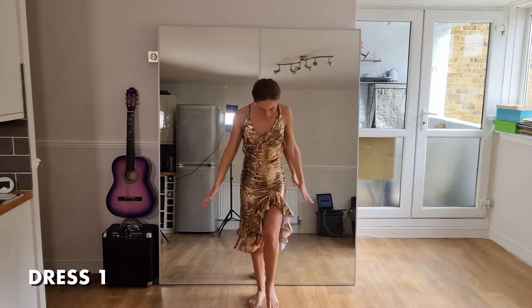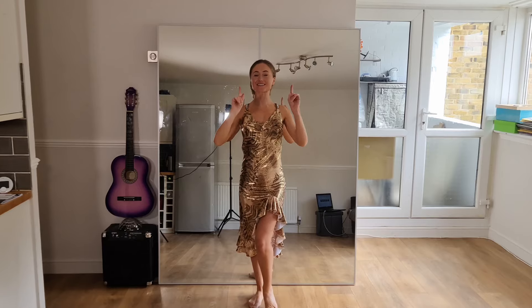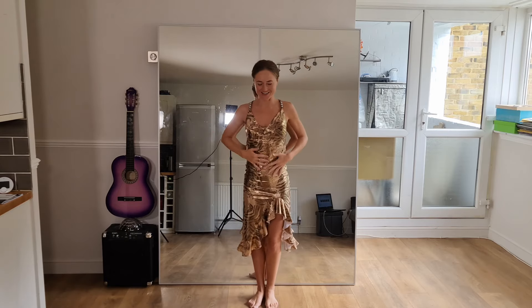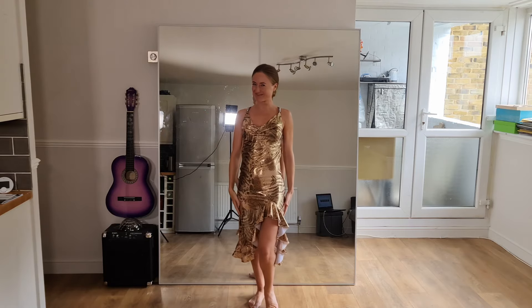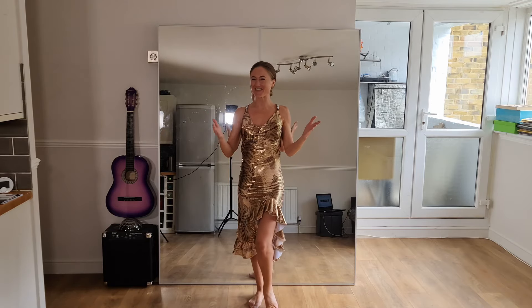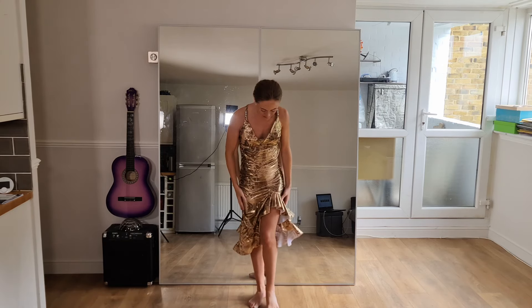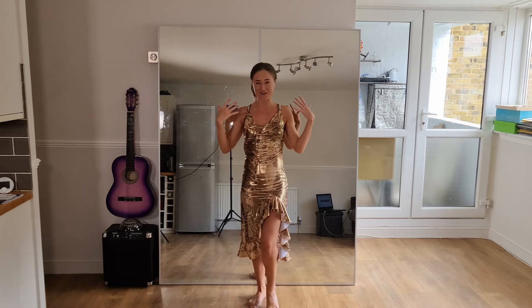Dress number one is from the very first salsa show I have ever done — it was for an amateur competition which we won. So this is a very lucky dress. My first ever salsa show was many moons ago, many decades ago, so I would not wear it again. Of course we have some print, we have some bling.